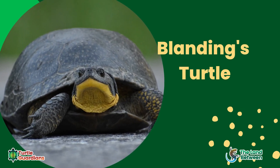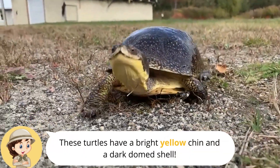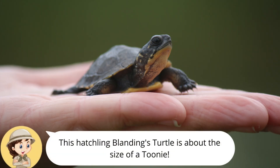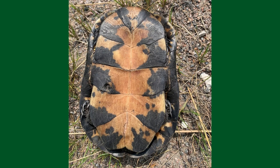Blanding's turtles are most easily identified by their bright yellow chin. They have a dark domed shell and can look like a World War I army helmet from far away. The carapace and head may be covered in flecks of yellow. The plastron is yellow with black blotches.